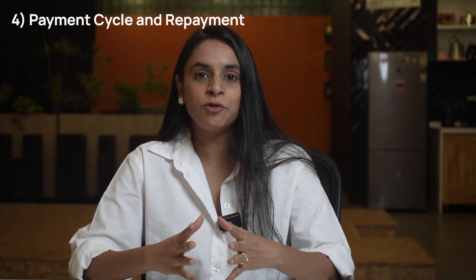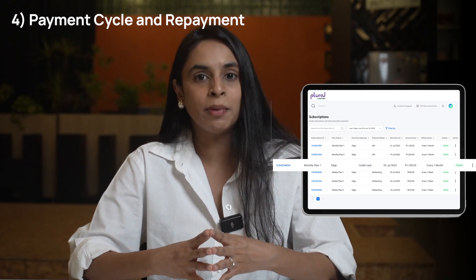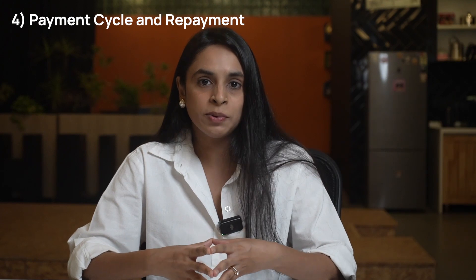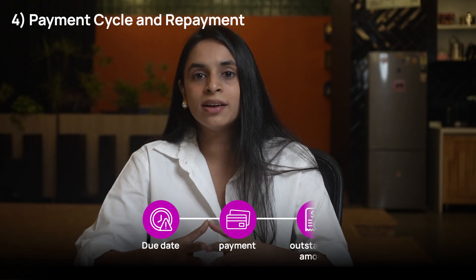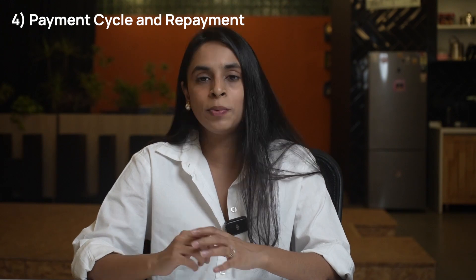Payment cycle and repayment: The credit card billing cycle typically lasts for a month with a specific due date mentioned on the bill. During this period, the cardholder can make additional purchases using the credit card. By the due date, the cardholder is required to make a payment towards their outstanding balance. There are usually two payment options.